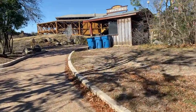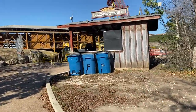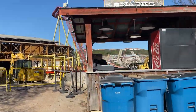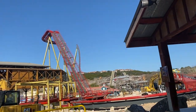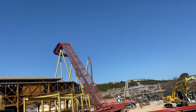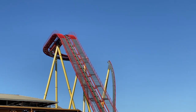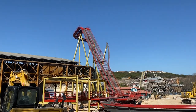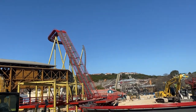Hey, what is up thrill seekers! Today I am back here at Six Flags Fiesta Texas for another Dr. Diabolical's Cliffhanger construction update. You guys are going to notice something pretty big as we round the corner — the drop is almost completely in. The last topper piece they have to add is that piece right up there, which will be holding the drop chain itself.